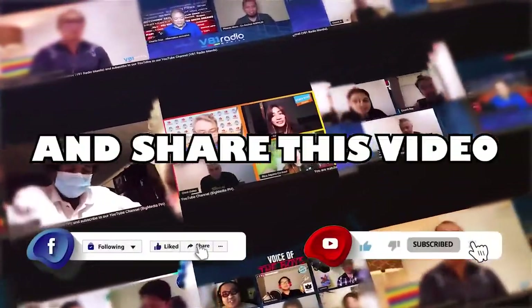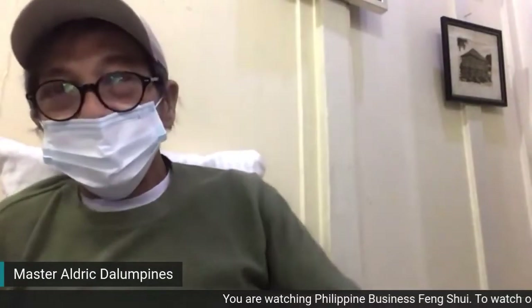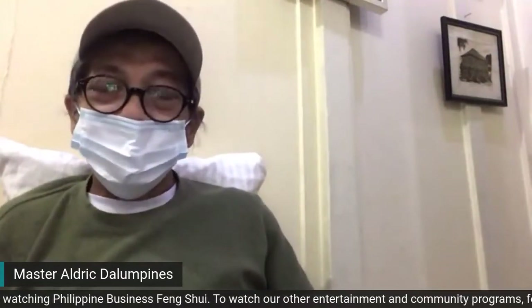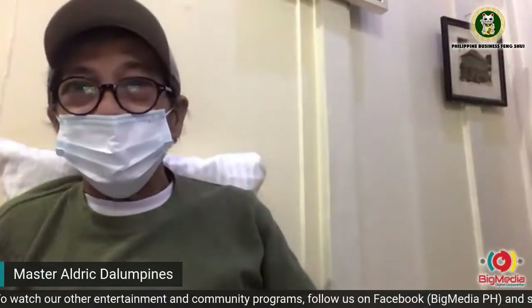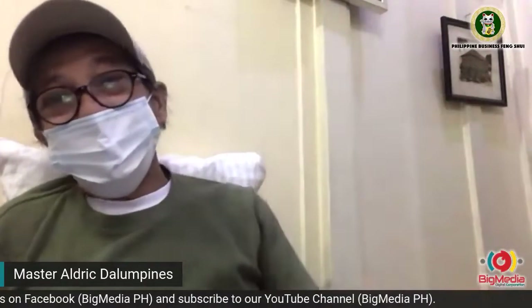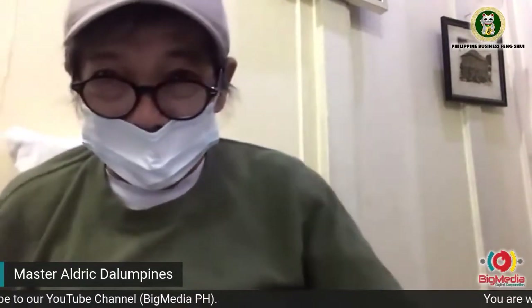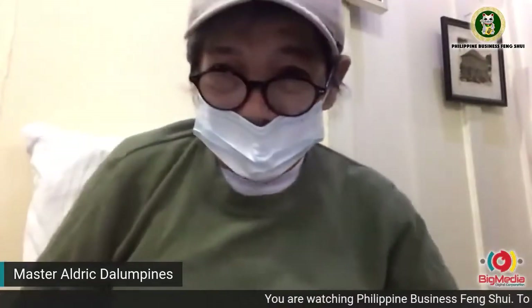Don't forget to hit the like button and share this video with everyone you know. Good evening. It's another Wednesday and tonight let's have a laid back session. Although I cannot let my hair down so to speak because there are no barbers or salons. So for that simple reason I'm wearing a cap, otherwise my hair is very unruly.